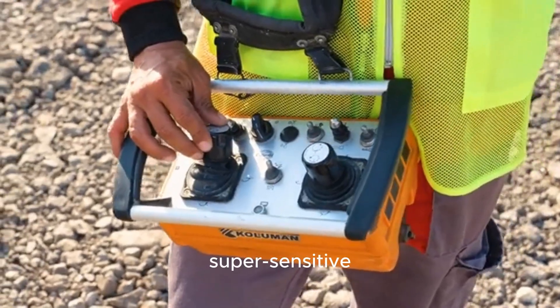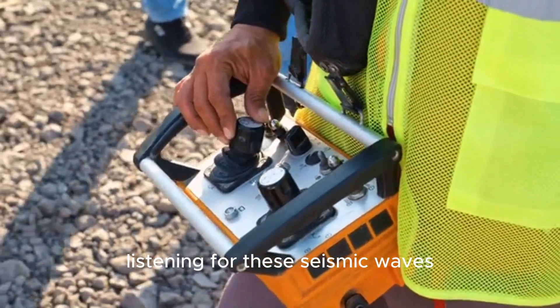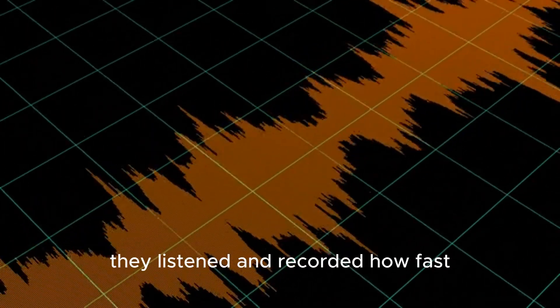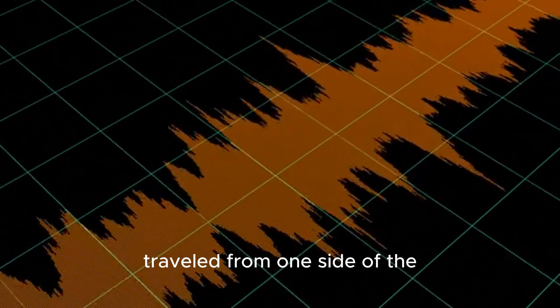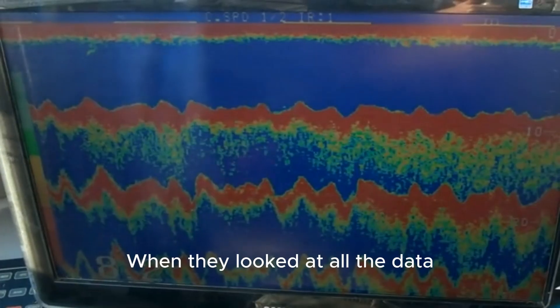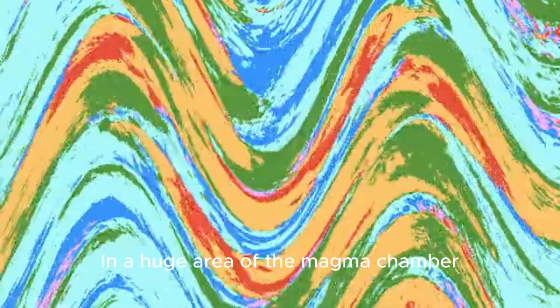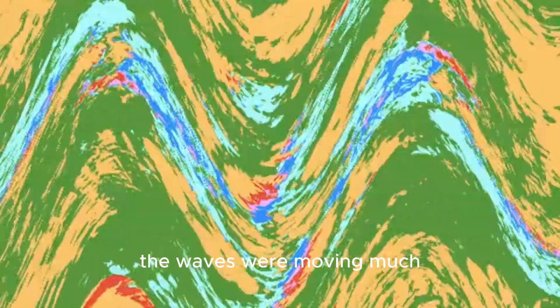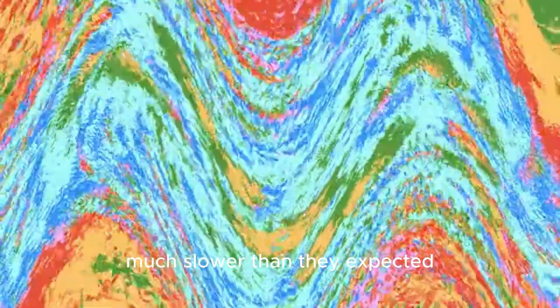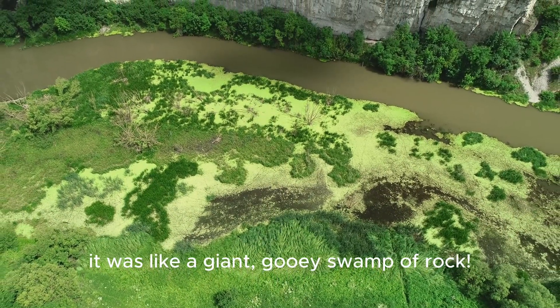These sensors are like super-sensitive ears pressed to the ground, listening for these seismic waves. For years, they listened and recorded how fast these waves traveled from one side of the park to the other, deep beneath the surface. When they looked at all the data, they noticed something strange. In a huge area of the magma chamber, the waves were moving much, much slower than they expected. This wasn't just a small, muddy puddle — it was like a giant, gooey swamp of rock.